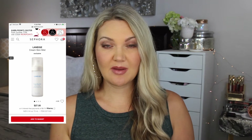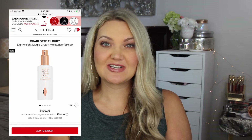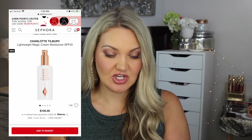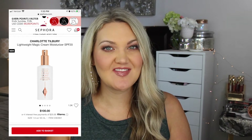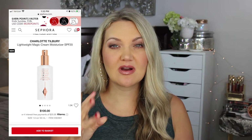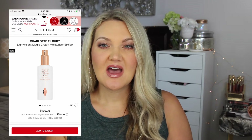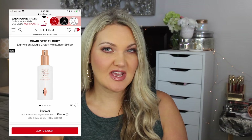My friend Dana recommended the Laneige mist and I've wanted to try it — it's been in my loves. The next thing is the Charlotte Tilbury Lightweight Magic Cream Moisturizer with SPF 20. I love the magic creams, but the night cream and day cream are a little too thick for me. This is the more lightweight version, and I'd love to try it, especially since it has SPF. I'm a huge fan of Charlotte Tilbury.